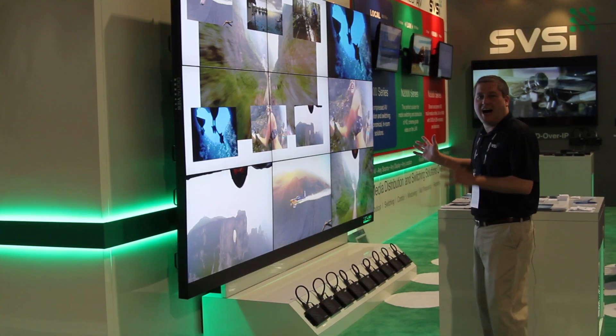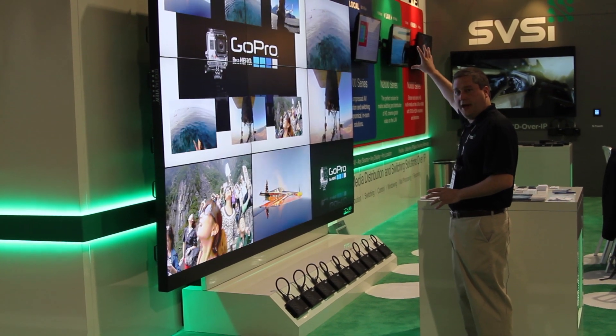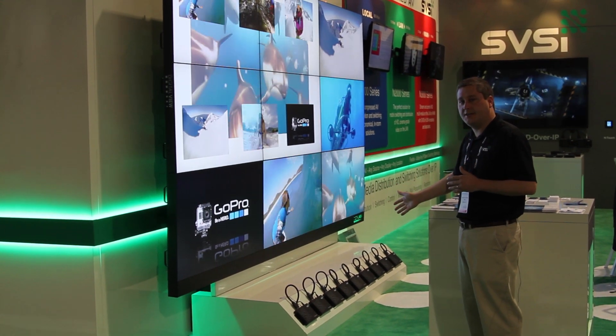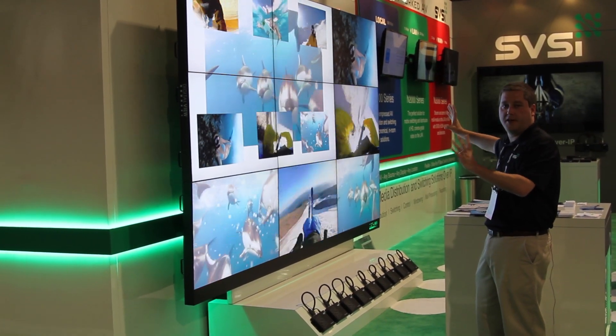What we're actually showing here is a hybrid approach to video wall processing. We have an individual stream being displayed on each of the panels around the border of this 2x2. This signal is coming direct from an SVSI encoder to an SVSI decoder.